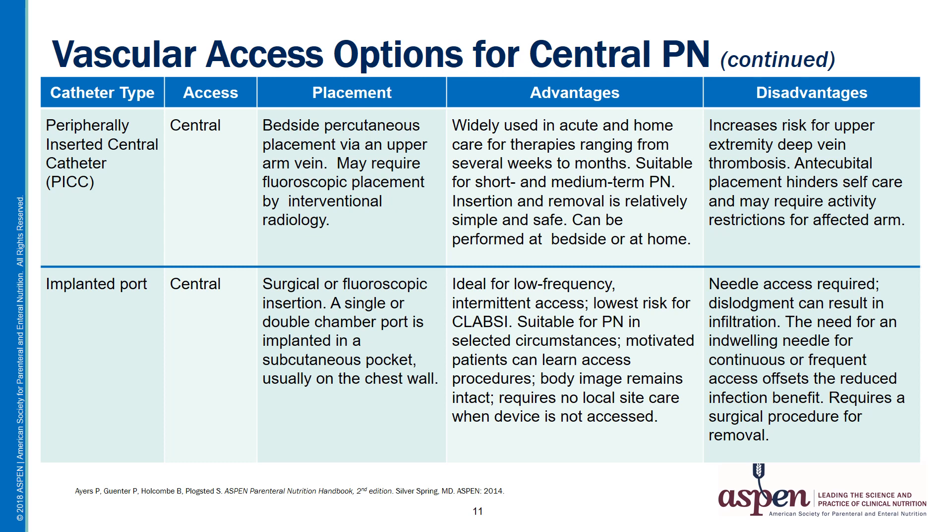Now we come to two more categories of central lines. The first is the peripherally inserted central catheter, or PICC. These devices have become common in all healthcare settings, largely due to the ease and safety with which they can be inserted and removed. They are appropriate for short and medium-term TPN and can be removed simply at the bedside or even at home when no longer needed. The key disadvantage of a PICC line is that it increases the risk for upper extremity deep vein thrombosis. Additionally, the antecubital placement of the insertion site hinders self-care — it's hard for the patient to manage dressing procedures using just one hand — and there may be activity restrictions on the arm with the line in place.